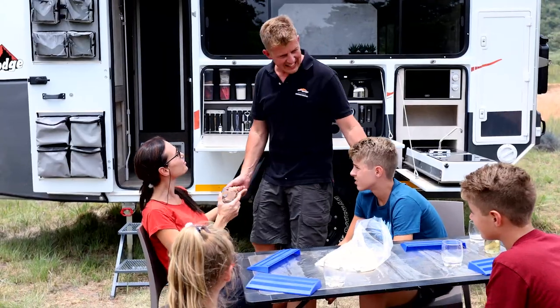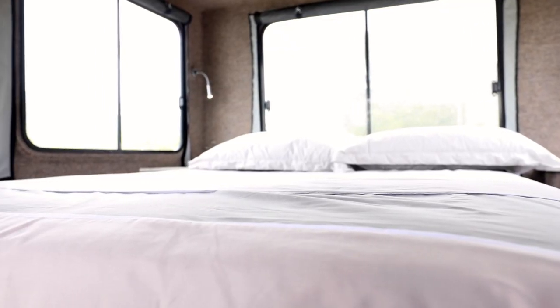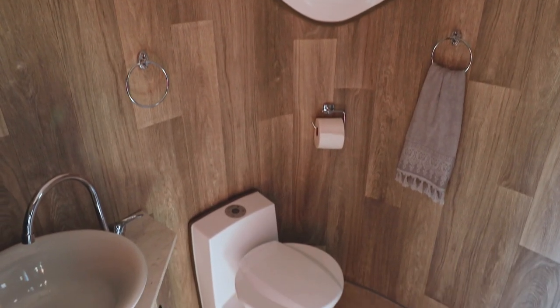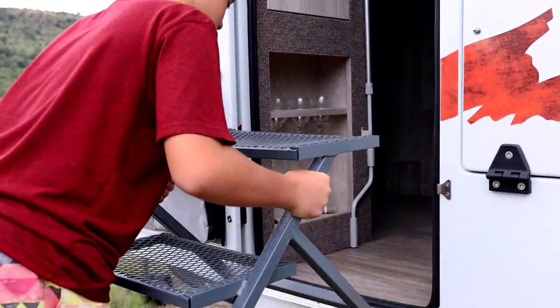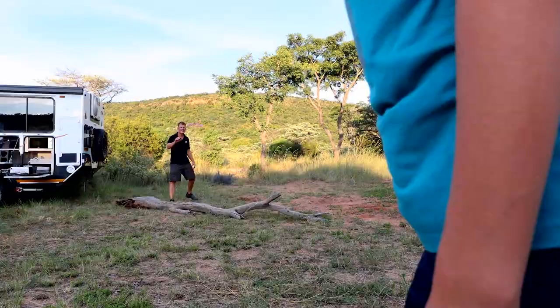For my wife, the more feminine side, she loves the luxury. There's a permanent island bed with a 250-millimeter hotel-grade gel mattress and an ensuite bathroom with a hot shower and a ceramic basin — all inside this incredible caravan. For the kids, they enjoy the quick setup because it's really basically sliding out the bedroom, lowering the stabilizers, and we're ready to have fun as a family.